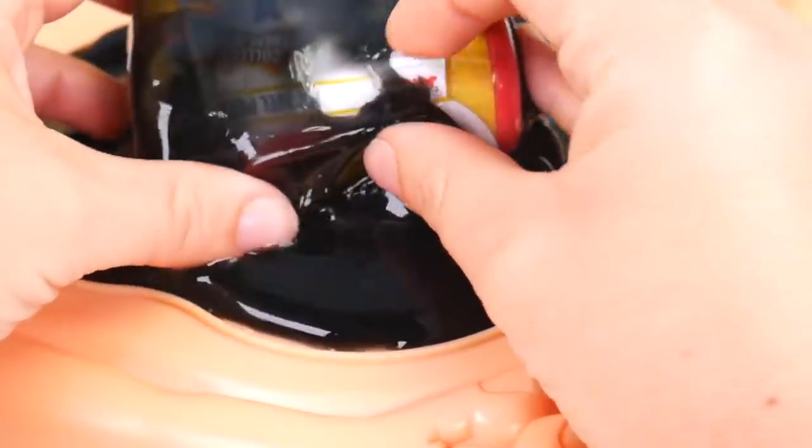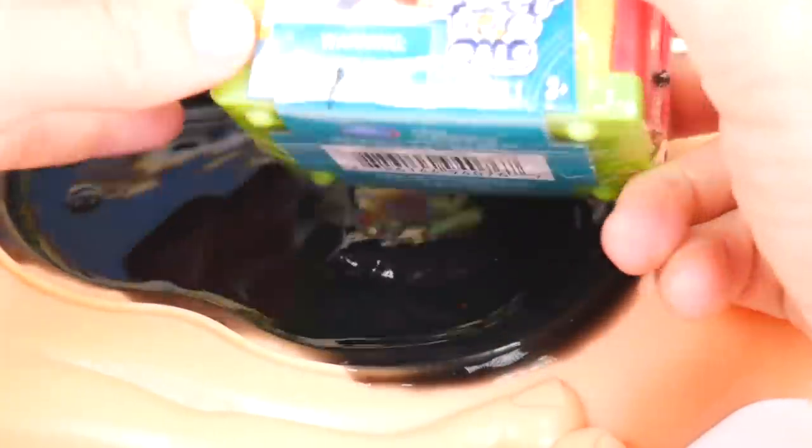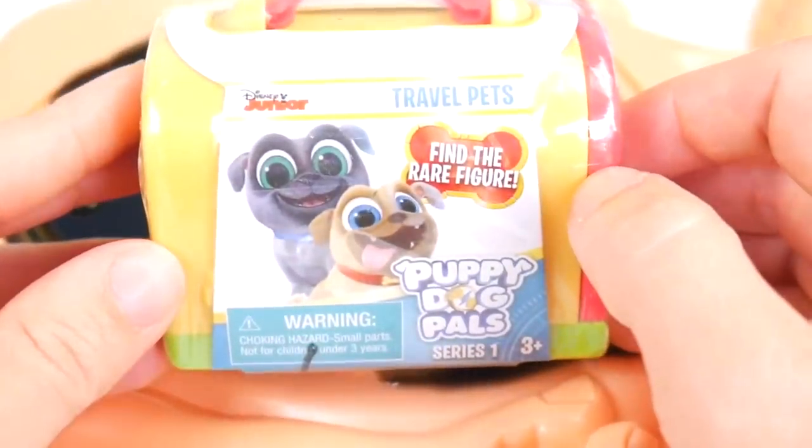Let me see if I can find what is causing this. Oh man, there's something really growing in here. What is coming out of this belly? It's covered with slime. Let me get it out of here — I see a Puppy Dog Pals surprise.